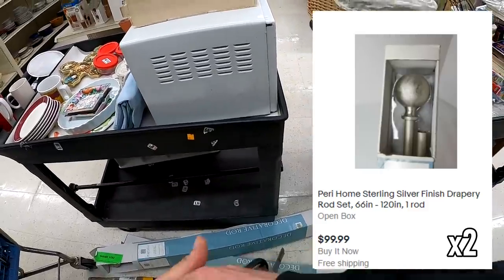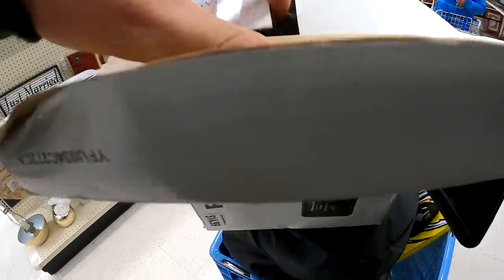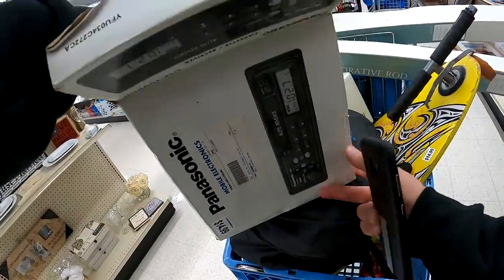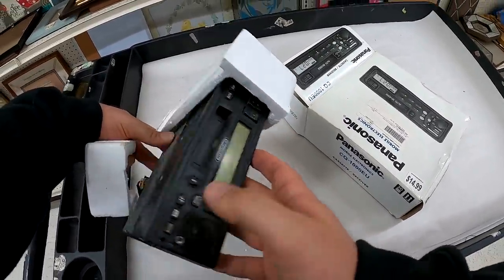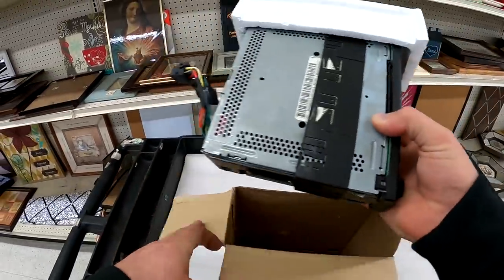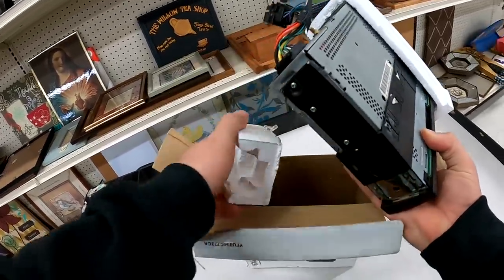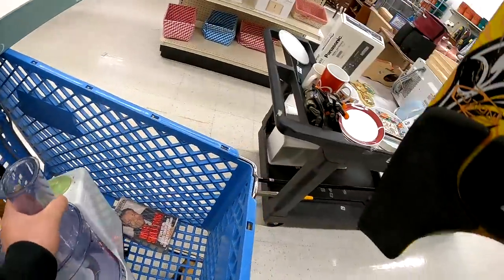I don't know if we'll actually get $99.99 for the curtain rods — there are no comps, that's our listing right there. I looked at the car stereo too — brand new it would have been about $100 — but when I opened it, it's actually the used Freightliner unit. He probably just swapped them out, so it almost certainly doesn't work. I put that back.